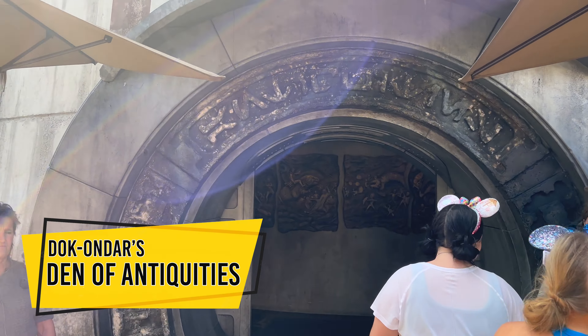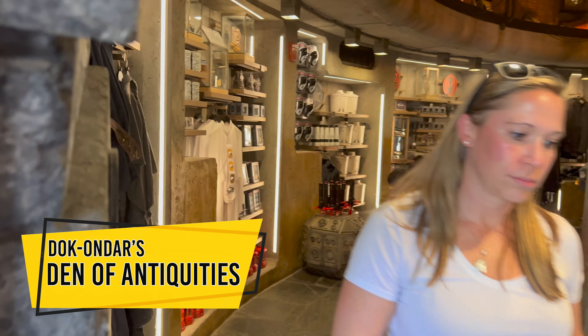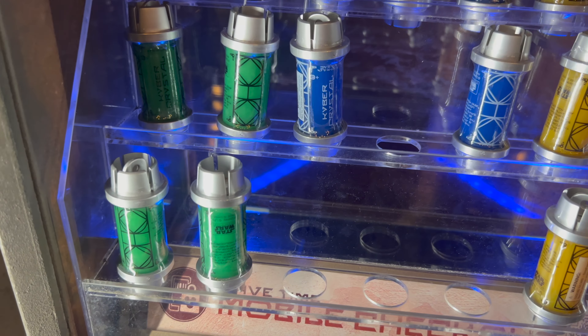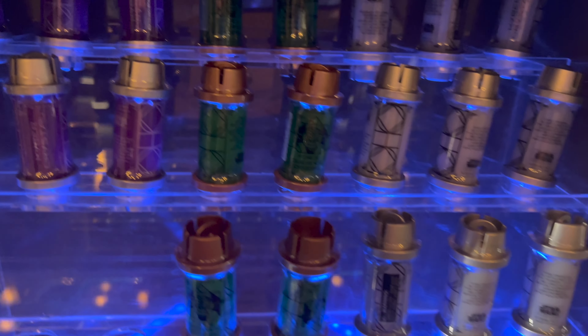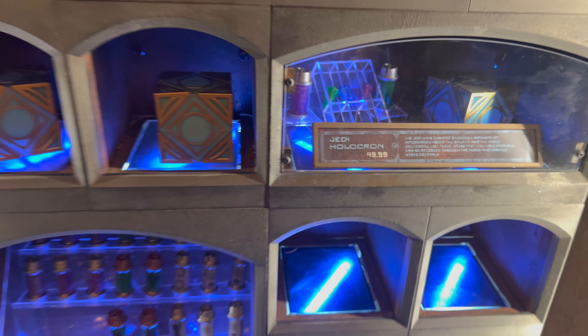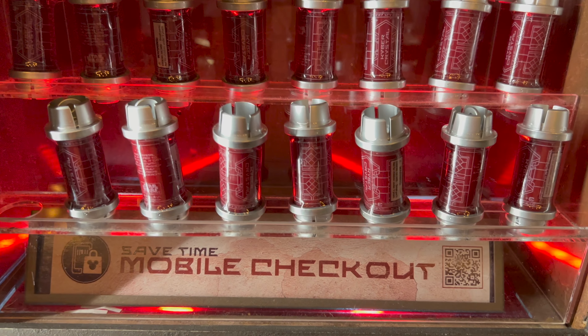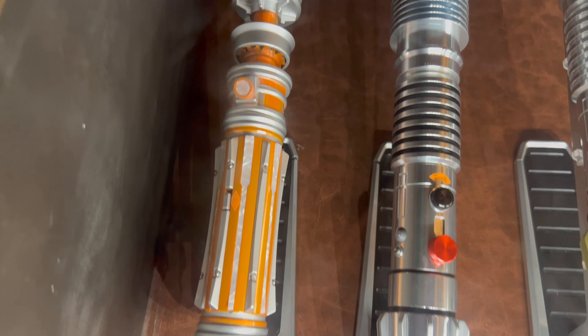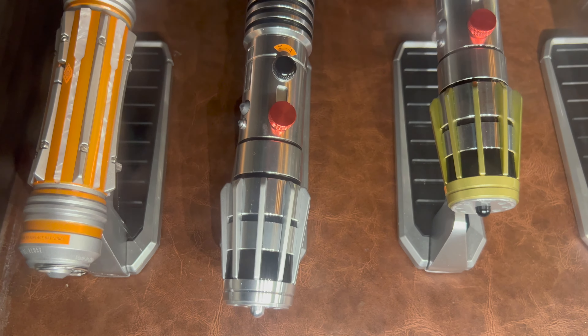Time to head into Doc Ondar's Den of Antiquities to take a look at all the legacy lightsaber hilts available this week. First, let's stop at the holocron wall. On the Jedi side they have green, blue, and yellow kyber crystals available, plus purple, green with copper top, and white. The Jedi holocron is in stock priced at $49.99. On the Sith side, they have red kyber crystals with silver top — that's the one to get if you're hunting the black kyber crystal — and red with copper top is also available. The Sith holocron is in stock priced at $49.99.